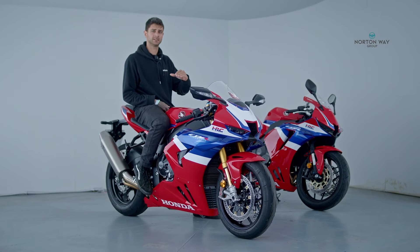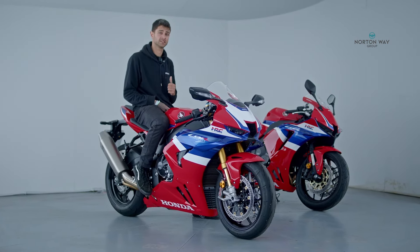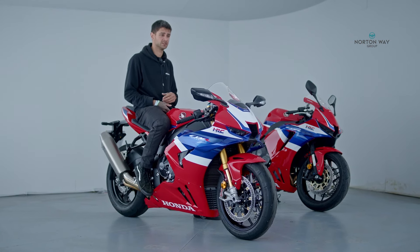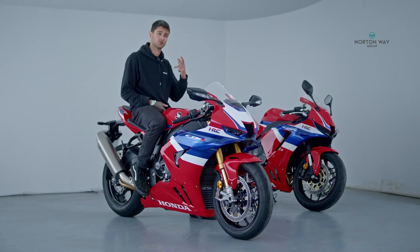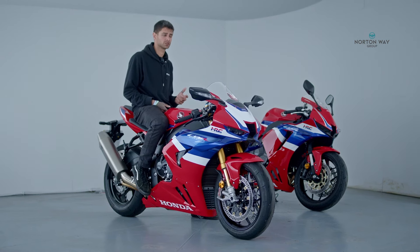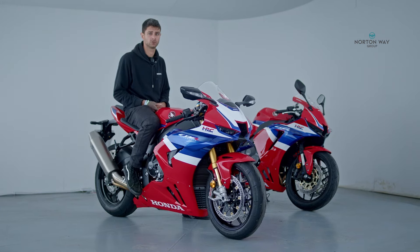Step up to the Blade and for just over a four grand deposit, you can grab yourself one for £279 a month. They now come with a track day experience inclusive of two BSB tickets, a paddock stand, a key box, a motorcycle mat, and a one-year Data Tool tracker subscription.